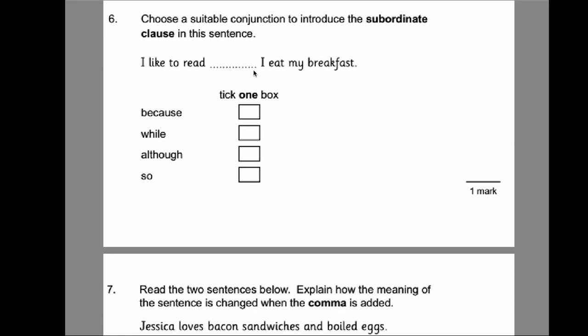Looking at the sentence: 'I like to read [blank] I eat my breakfast.' Because doesn't make sense here — 'I like to read because I eat my breakfast' doesn't relate. While works: 'I like to read while I eat my breakfast' — those two clauses make sense together. Although is a subordinating conjunction but doesn't work here. So while is the correct answer.